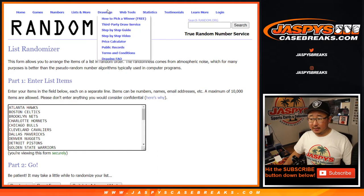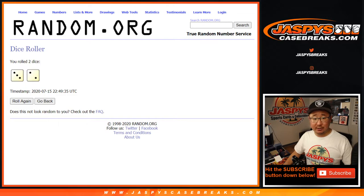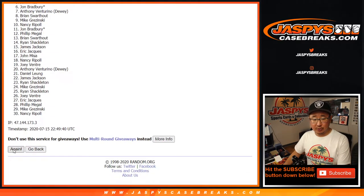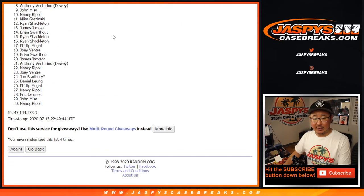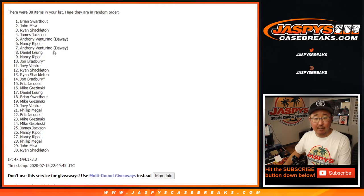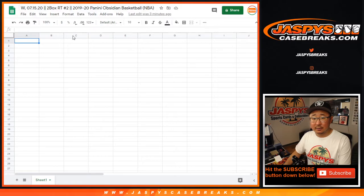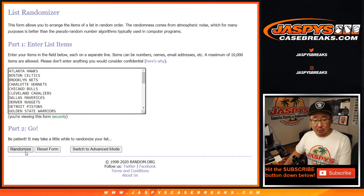All teams are in, and let's roll it. Let's randomize it three and a two, five times for each list. We've got Brian down to Ryan, Brian down to Ryan. Five times for the teams.